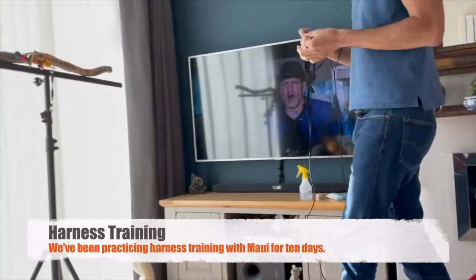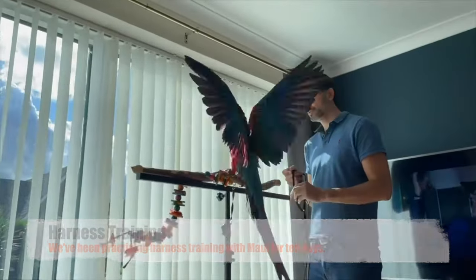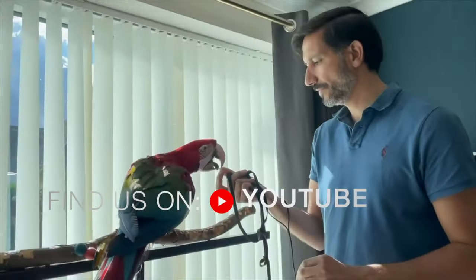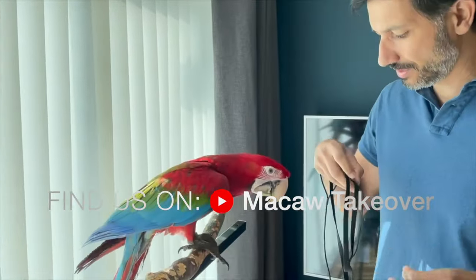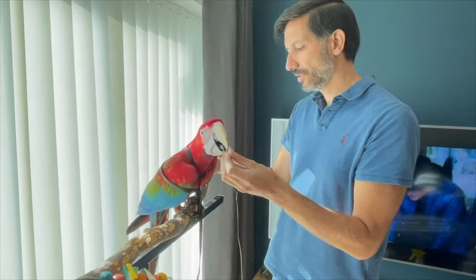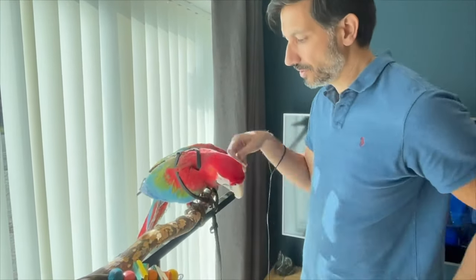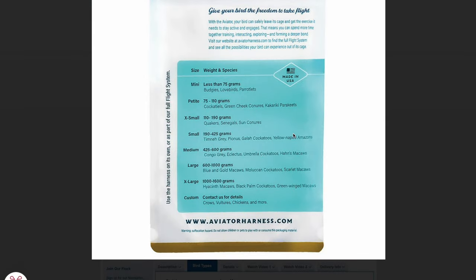Just to recap, we started harness training Maui from pretty much the moment we got him home back in August last year, when he was just about 15 weeks old. We started off with the aviator harness — it was the one that was recommended. We did our research, spoke to a couple of parrot owners who were using an aviator, and the aviator website says it's recommended for green wing macaws extra large, as green wings are one of the largest macaws there are.